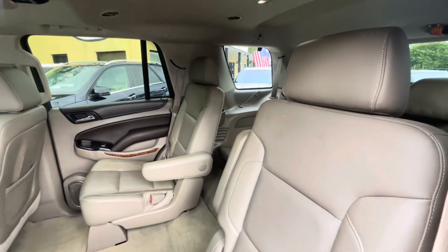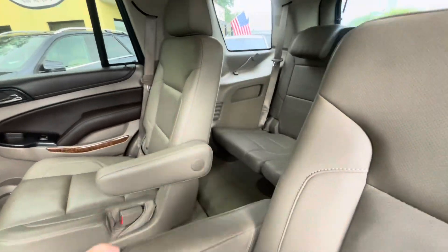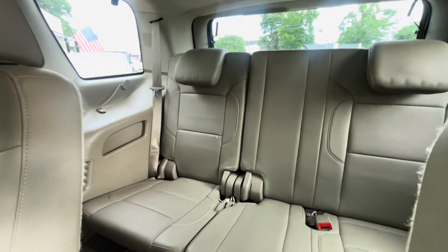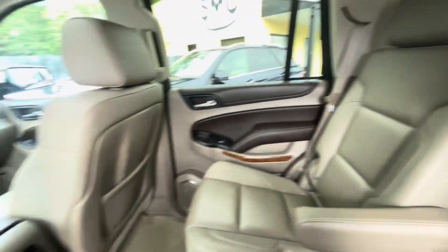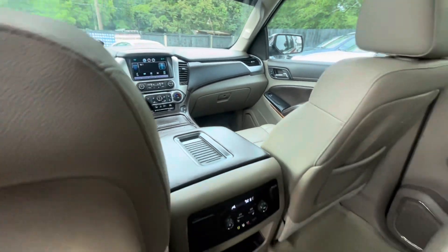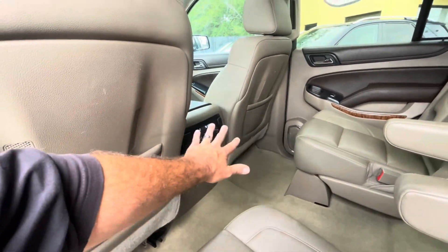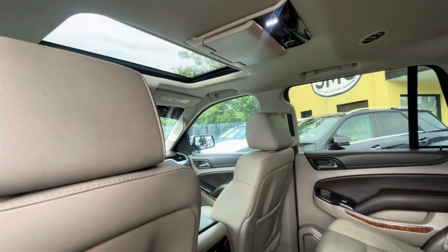Chevy definitely makes a nice-looking SUV — the Tahoe has been around for many, many years. Third-row seats are in great shape, leather's in good shape all the way around. Take a look up front — dash looks good. You're even getting heated seats in the back, power outlets, all that good stuff, and the DVD player in the roof.